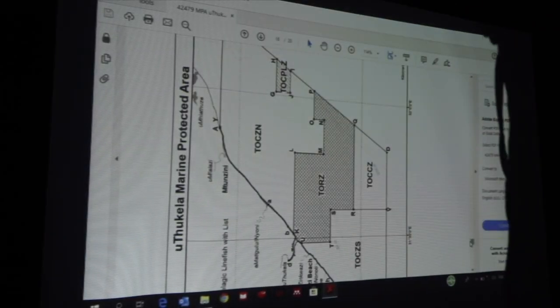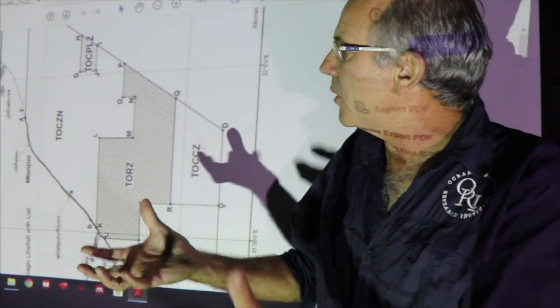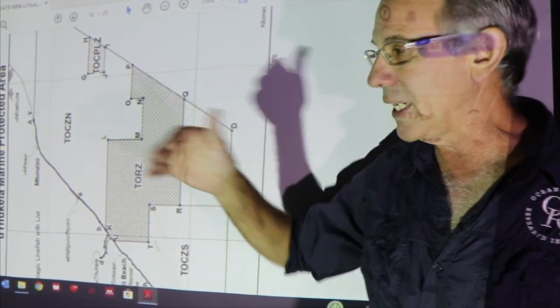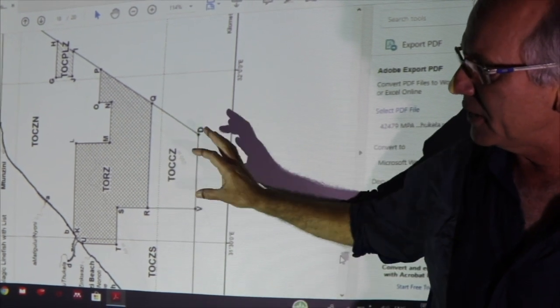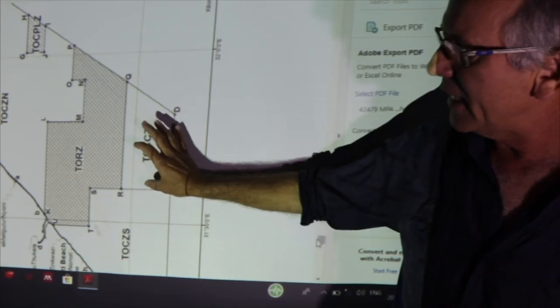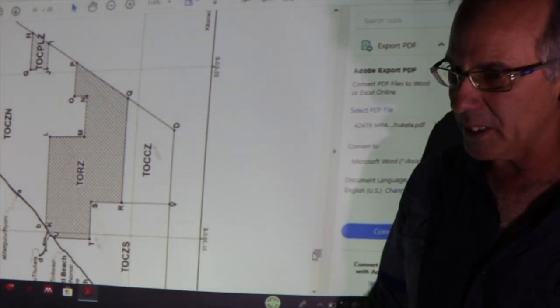On either side of the no-take zone you've got control zones — the uThukela control zones — where you're allowed to fish both pelagic and bottom fish. There's also a little area up at High Point to Zini, now a controlled pelagic zone, to try and protect the very rich reef area on the bottom while you're still allowed to go and catch your cuta and pelagics in that area. This area will eventually become part of the no-take area, but because it was very important to commercial fishermen catching crawl soldiers, it was a compromise — at the next review in seven years it will become a restricted area.